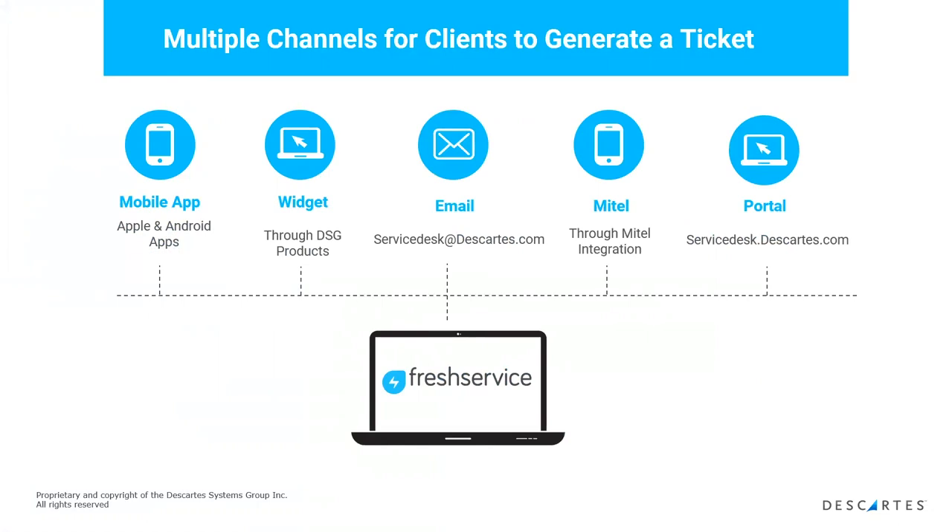We want to make it as simple as possible for a customer. Although we have all these expertise centers, we don't want to complicate things with 'for this product, contact this.' So we have a single email address — servicedesk@descartes.com — we have the Mitel telephone which is now integrated with FreshService, and once we went live we were also able to introduce the mobile app. We have a widget attached to many of our products so a client can raise a ticket directly through the application itself. And finally, the portal, which we push quite a lot — not only for support but for other parts of our division. It's really a one-stop shop.